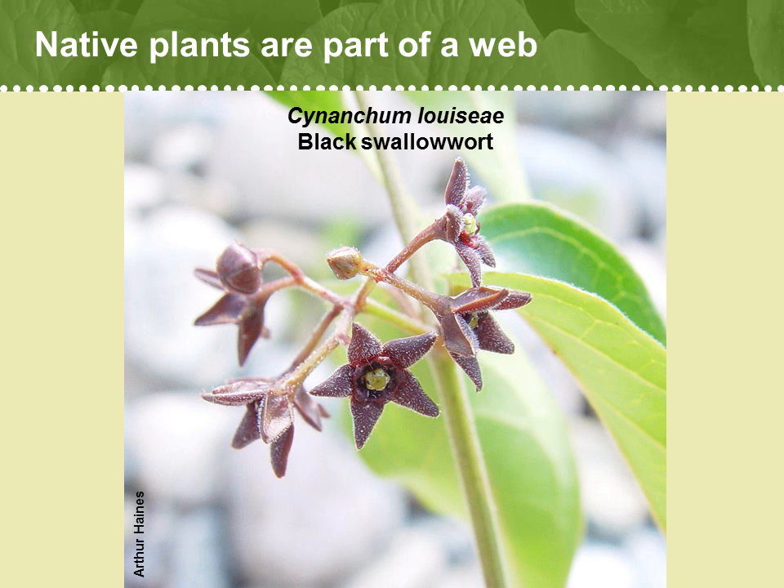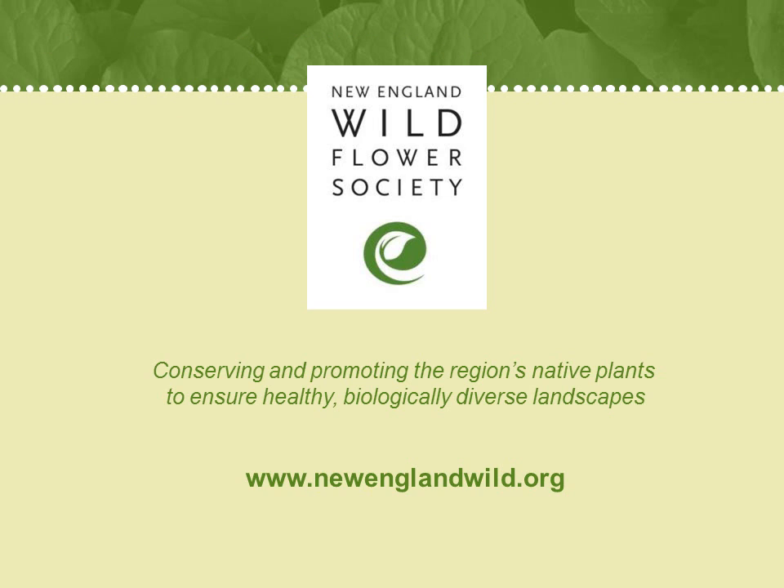For example, the invasive vine black swallowwort, which is a relative of milkweed, attracts monarch butterflies to lay their eggs on it — even in preference to their usual native milkweed host plants. However, their larvae cannot feed and develop to maturity on this species. Given the significant declines we're now seeing among large groups of important pollinators such as bees and butterflies, doesn't it make sense to plant the plant species with which they have co-evolved, rather than plants that don't give them what they need, or in some cases actually harm them?